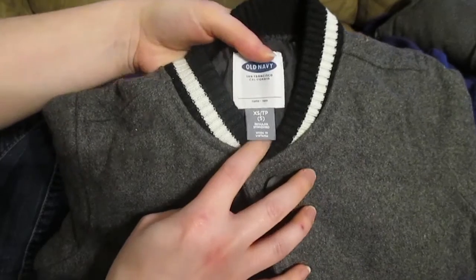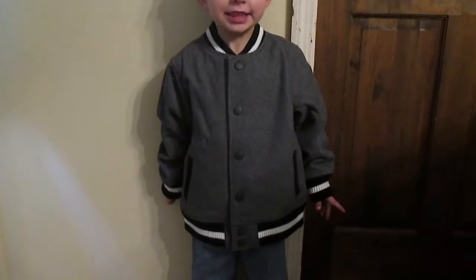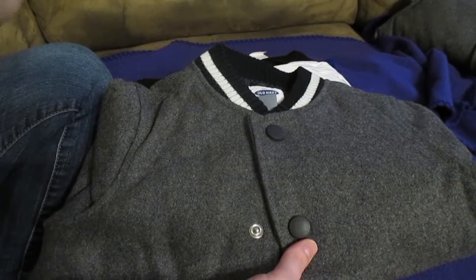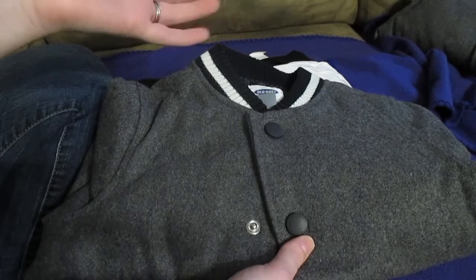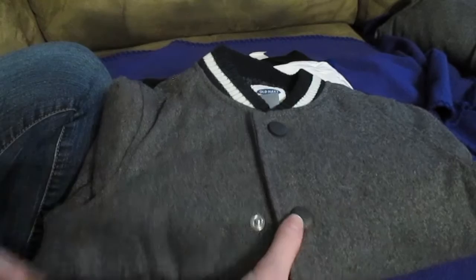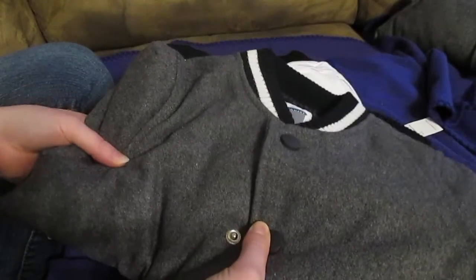I got Seth the exact same thing in an extra small, which is a size 5. I think he'll be okay with the buttons too. Honestly, I'm really excited about the buttons because my kids always break their zippers on their coats. And then by the time it happens, there's no more coats in the store and we kind of have to make things work until the end of the season. So really excited about the buttons.